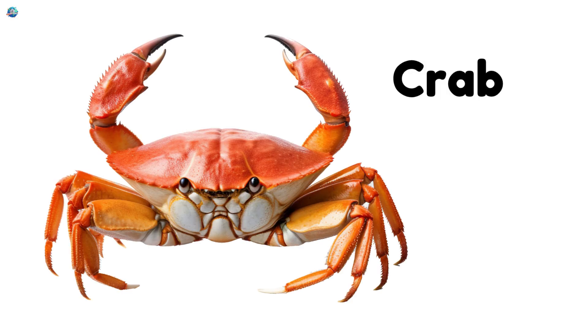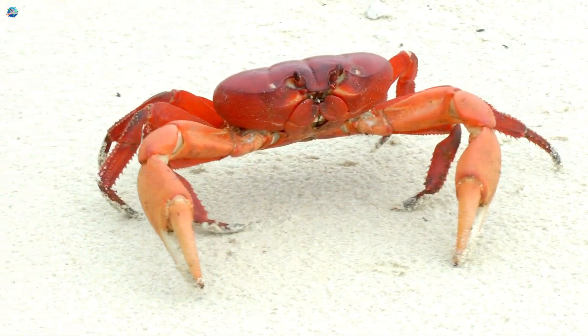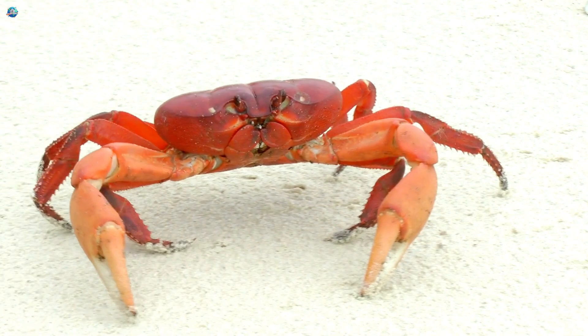Crab. Crabs have hard shells and crawl sideways, using their claws to dig and catch food.